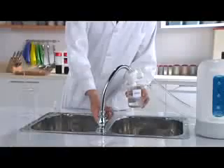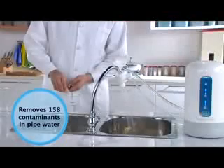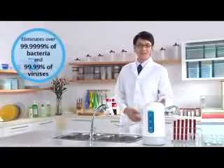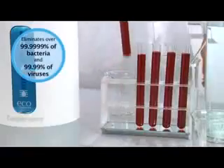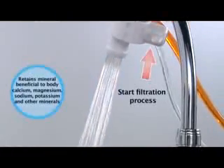Lab research shows that our filters can remove over 158 contaminants including chlorine, lead, mercury and water-borne parasites, as well as 99.99% of bacteria and viruses, while retaining minerals that are beneficial to the body such as calcium, magnesium, sodium and potassium.